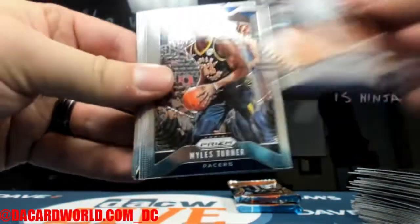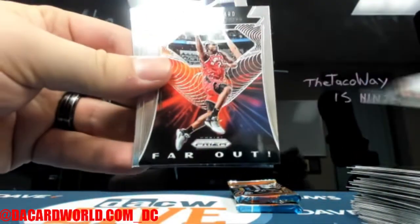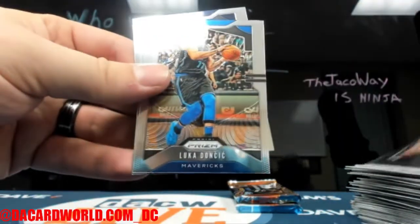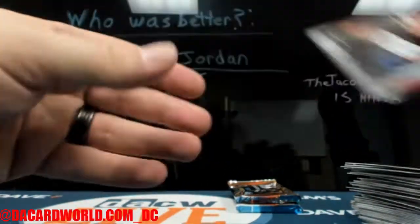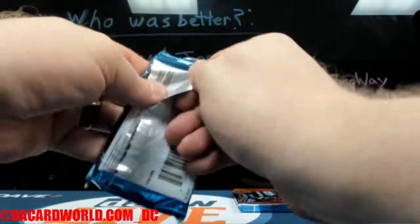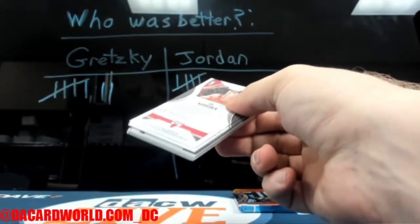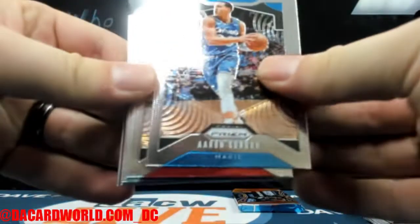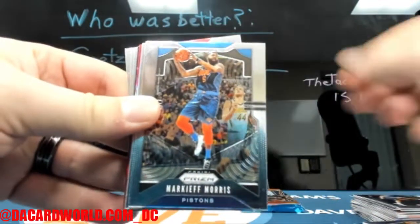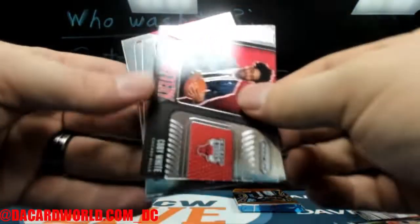Keldon Johnson. Kyle Guy. Denzel Valentine Silver. That's a Rui Hachimura Red Sparkle. Coby White.